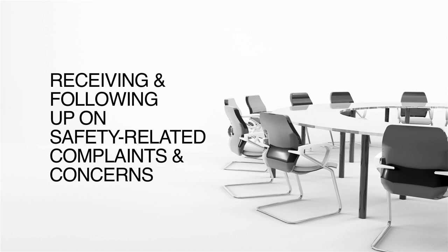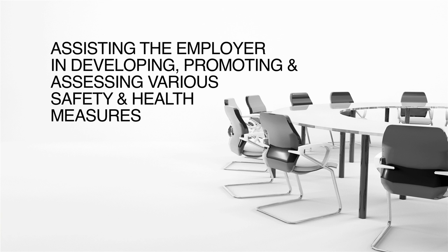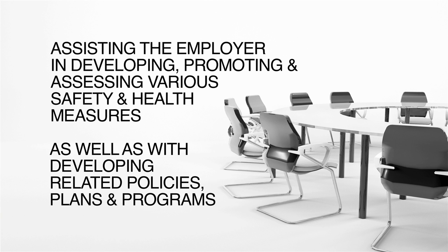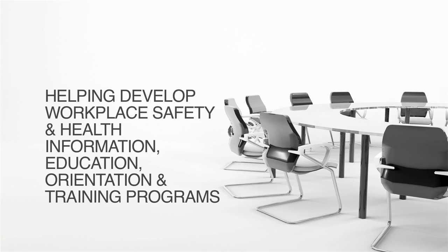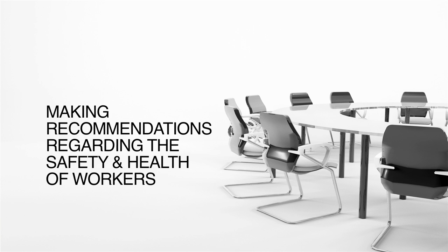The duties carried out by a Safety and Health Committee are a critical part of workplace safety. Duties include: receiving and following up on safety-related complaints and concerns; assisting the employer in developing, promoting, and assessing various safety and health measures, as well as with developing related policies, plans, and programs; cooperating with Manitoba Workplace Safety and Health; helping develop workplace safety and health-related information, education, orientation, and training programs; and making recommendations regarding the safety and health of workers.